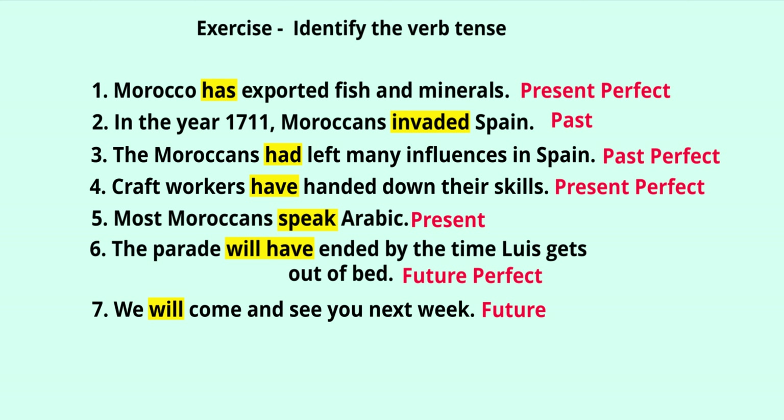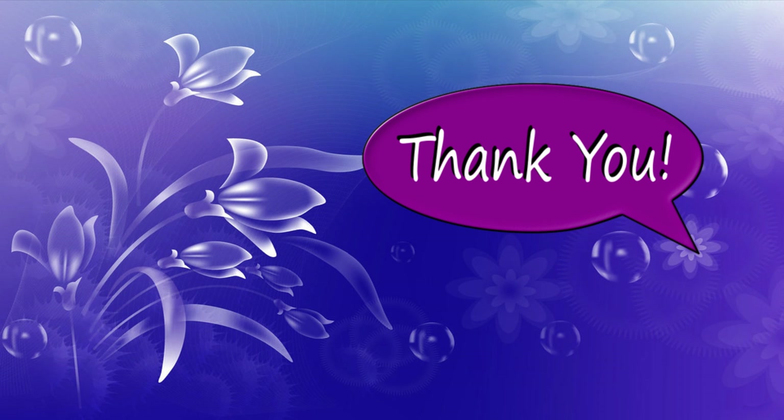'Craft workers have handed down their skills' — 'have handed,' so this is present perfect. 'Most Moroccans speak Arabic' — no helping verb, 'speak' is present tense, so this is simple present. 'The parade will have ended by the time Louis gets out of bed' — 'will have ended,' so this is future perfect. 'We will come and see you next week' — 'will come,' so this is simple future. Thank you so much for watching — please like, share, comment, and subscribe for more videos!